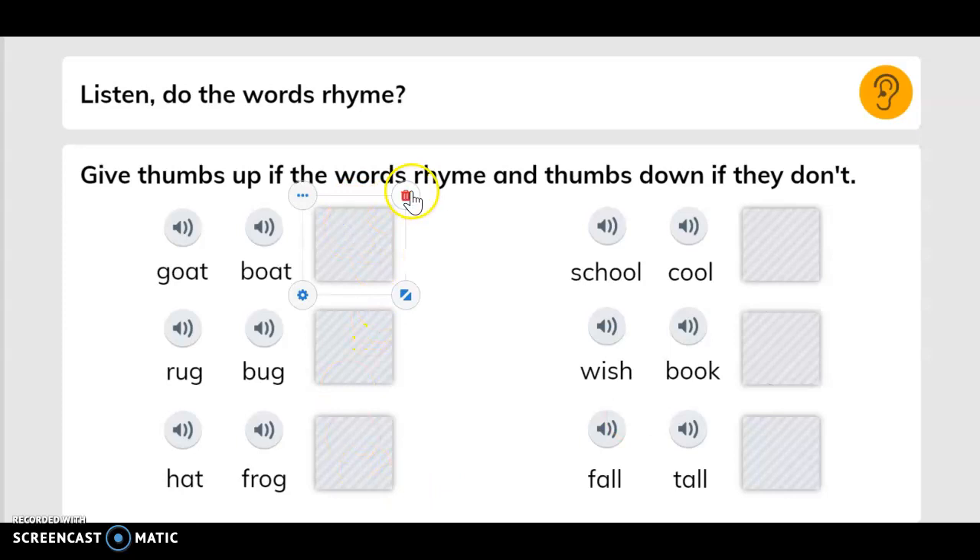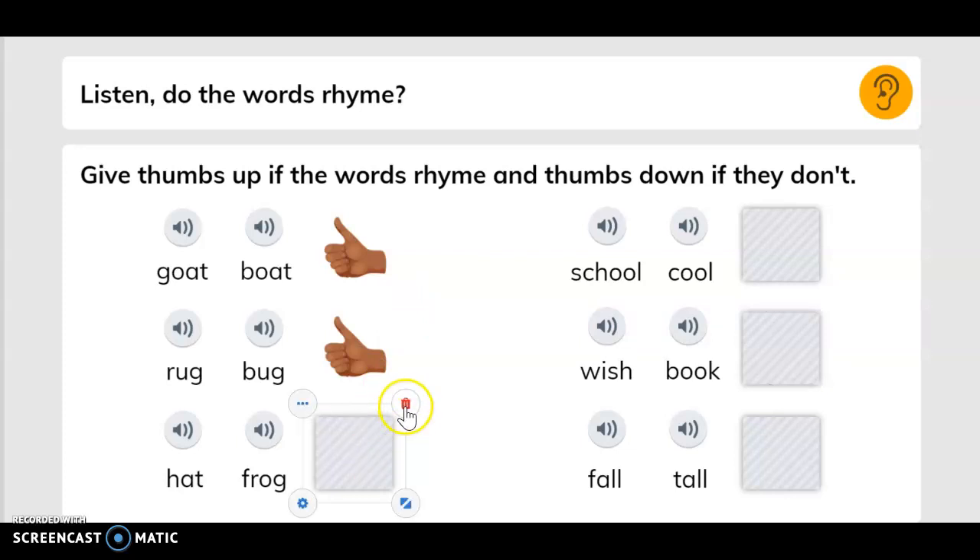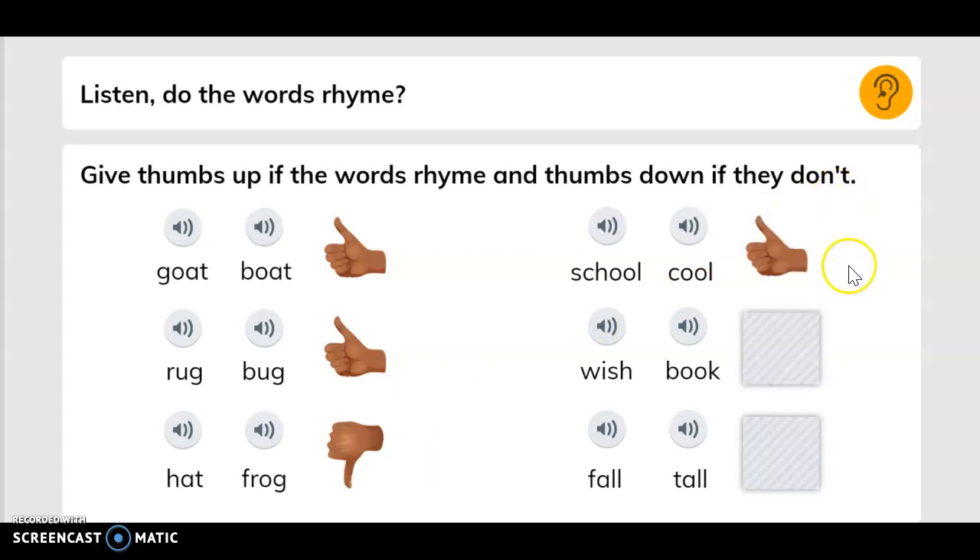Goats and boats. Rug and bug. Cat and frog. School and cool. Wish and book. Fall and tall.